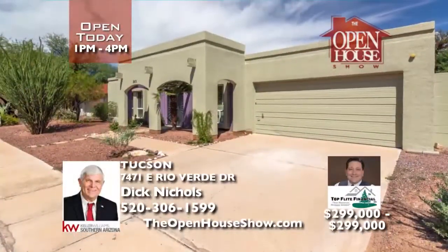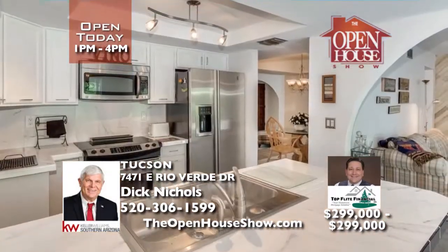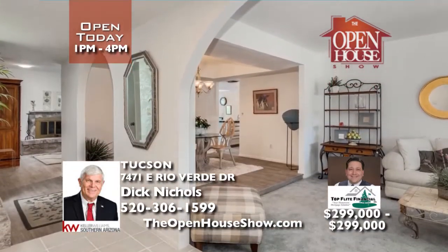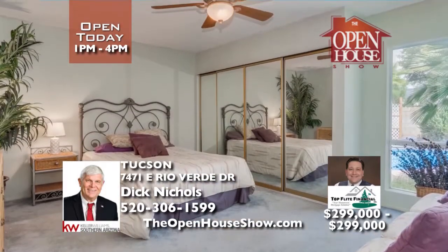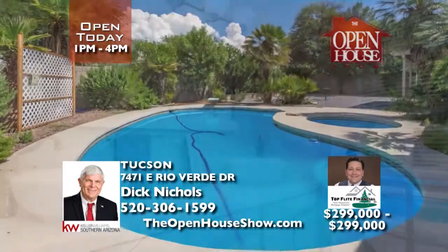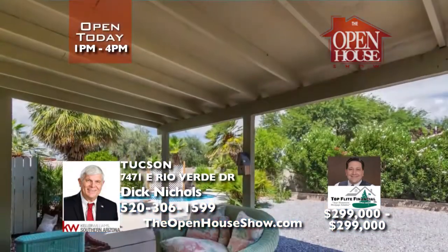Your opportunity to live in this amazing 4-bedroom, 2-bath, spacious, Santa Fe-style home with pool is today. Picture life in your large family room, formal dining, and living room with a wood-burning fireplace. The covered patio overlooks the private backyard with pool and spa. Call the go-to guy, Dick Nichols, and Marcus Hinojosa at Top Flight Financial for fast home loan service, 401-5753.